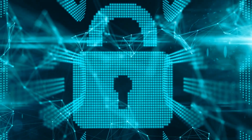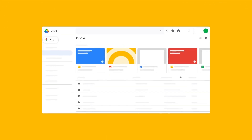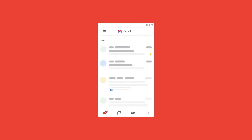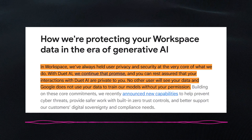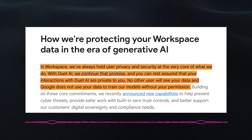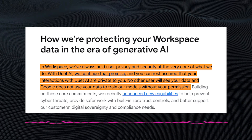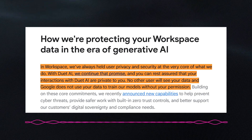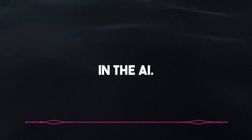With innovations like this comes some valid skepticism with regard to the security of data. Google Workspace has tools used to organize several sensitive data in different establishments, so being sure that sensitive data remains protected is paramount. In their publication, Google reiterated its commitment, saying, 'In Workspace we've always held user privacy and security at the very core of what we do. With Duet AI, we continue that promise — your interactions with Duet AI are private to you. No other user will see your data, and Google does not use your data to train our models without your permission.'